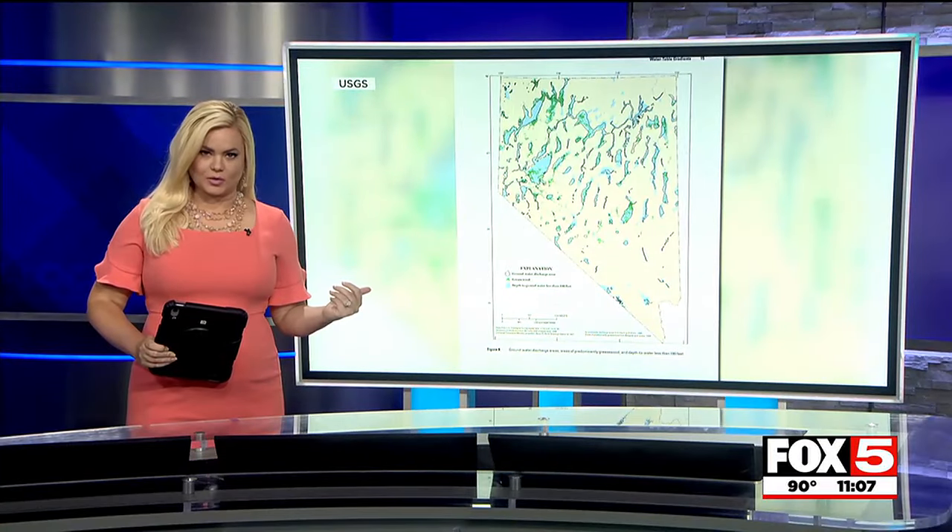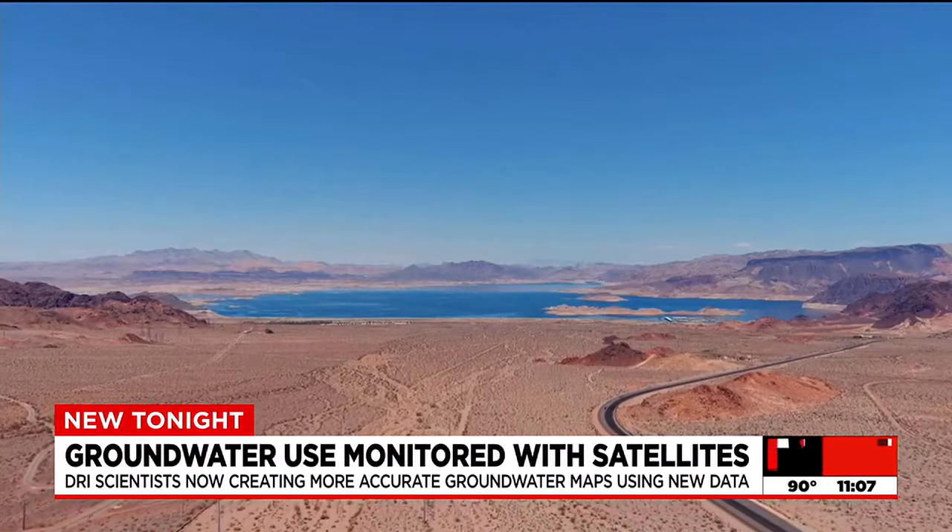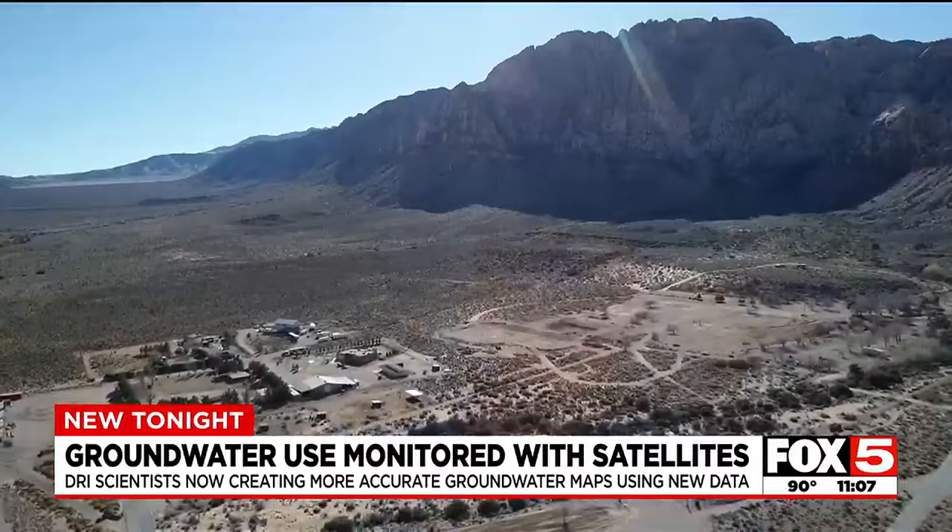Nevada is the driest state in the country, and now local scientists are using NASA satellites above Earth to estimate groundwater here and throughout the West. There are existing maps of groundwater, but most are decades old. After a recent study, scientists at the Desert Research Institute now say that satellites can be used to get a much more accurate picture. Understanding how much water is being used and how much water is left is really important.